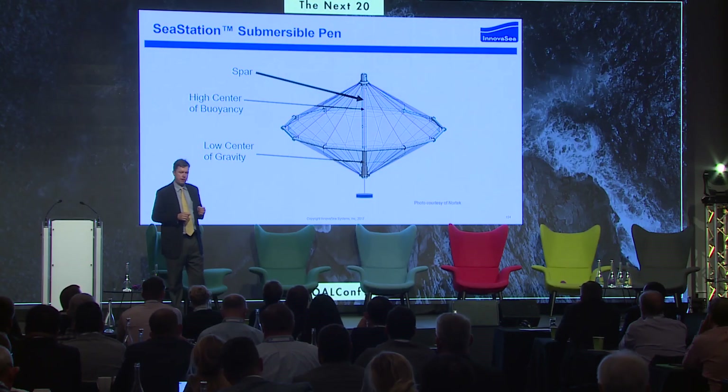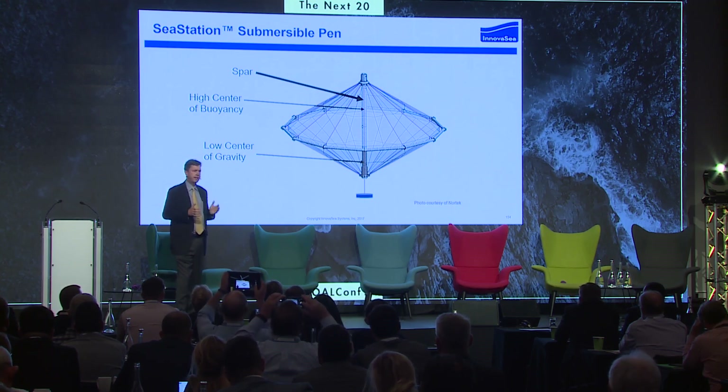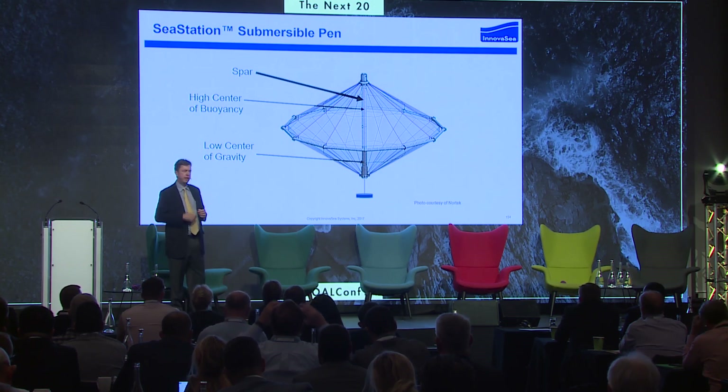The reason why is we have a very simple but elegant design. The sea station is based on a spar — high center of buoyancy, low center of gravity — with a very simple buoyancy system. It's time-tested in the petroleum industry: open ocean technology.